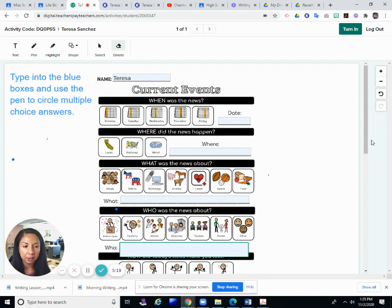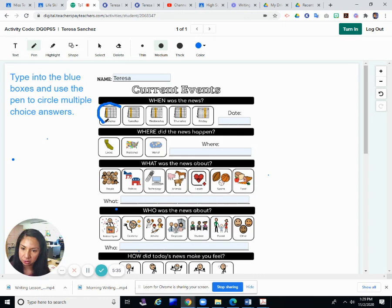Let's go ahead and complete the current events worksheet. I already printed my name, so you print your first name at the top of the page. When was this news story? This was posted online today, so I'm going to circle Monday and put the date as November 2nd, 2020.